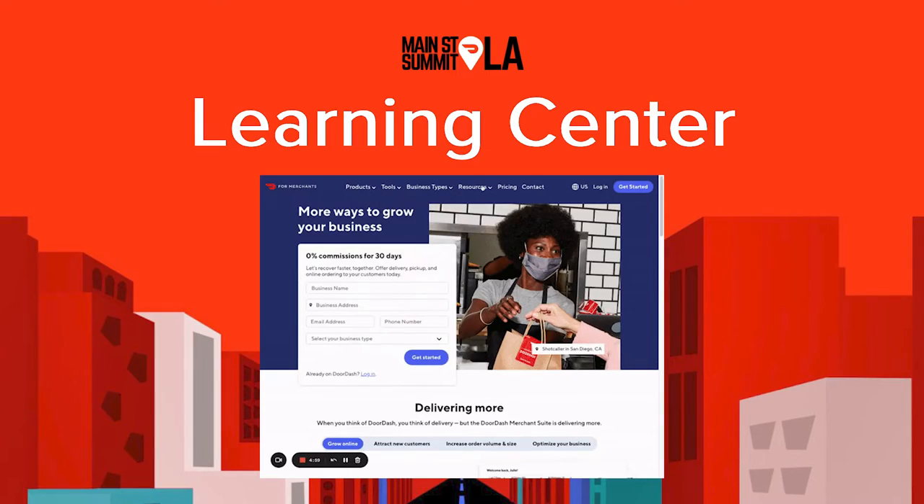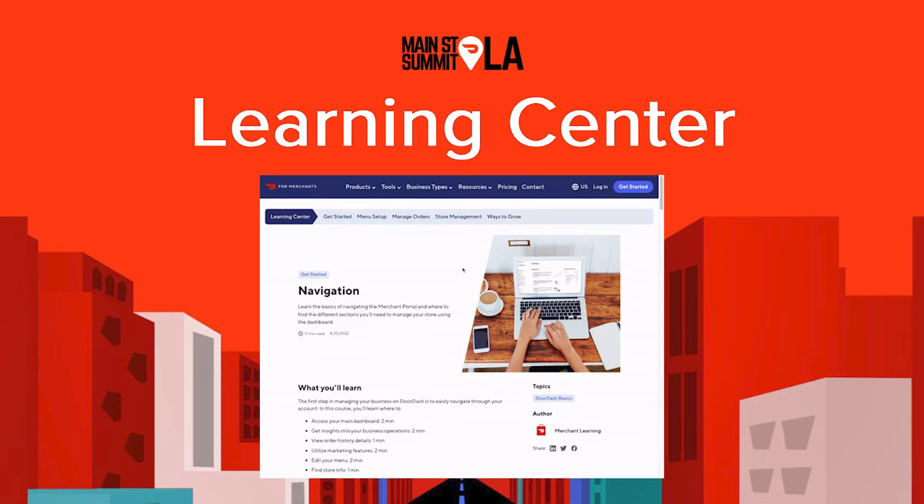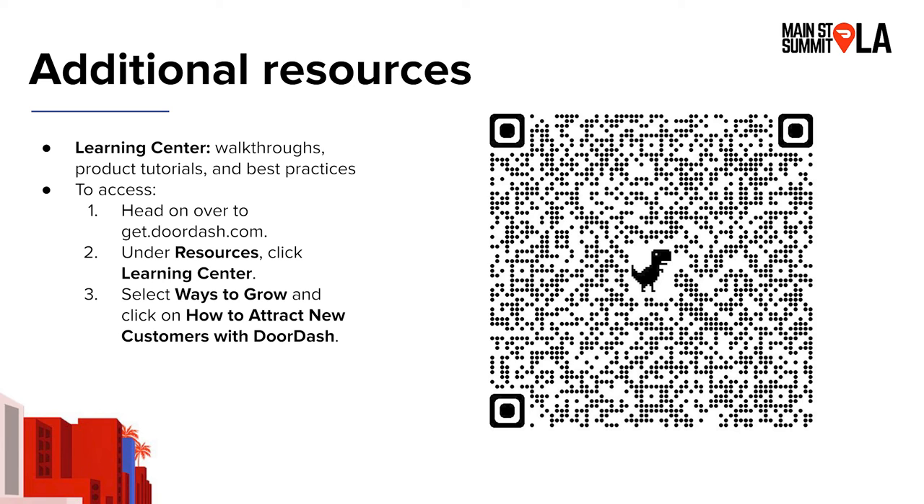Quick plug for the Learning Center. We have this amazing resource where you can learn not just about ads and promotions, but all of the different tools that DoorDash offers. You'll find walkthroughs, product tutorials, and best practices, accessible at any time via desktop, mobile, or tablet. You can scan the QR code to get started.